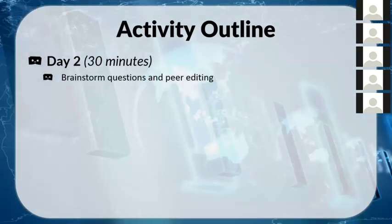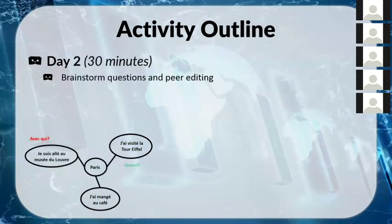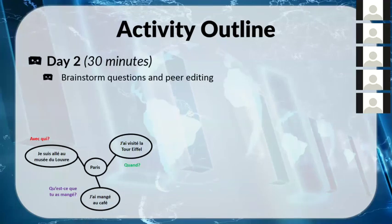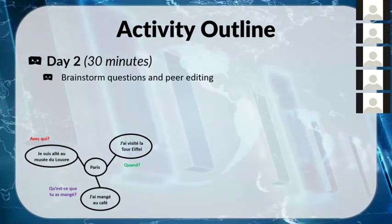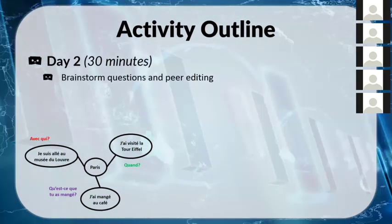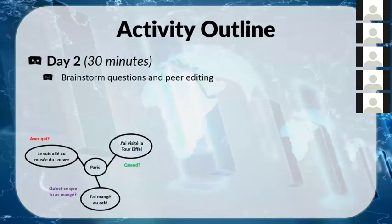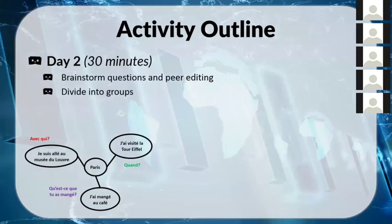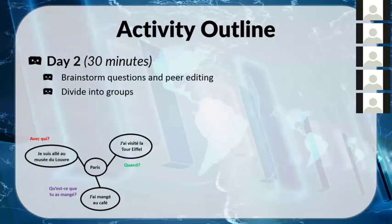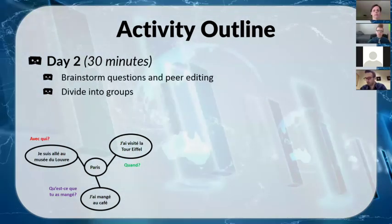For peer editing, students wrote the place they went and the activities they did on a big piece of paper. Classmates then went around, looked at each other's papers, and wrote simple questions or question words next to them — to get them thinking about how to add a couple extra words to make their sentences more descriptive and complex. I then divided them into groups of three for the final presentations.